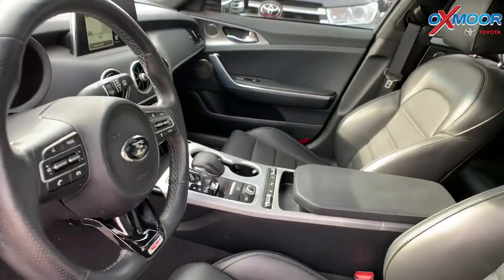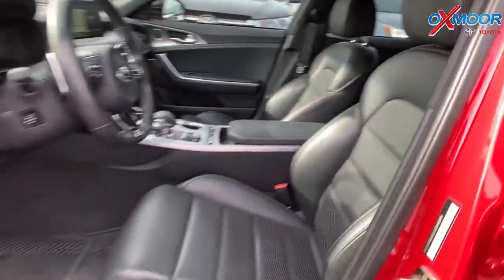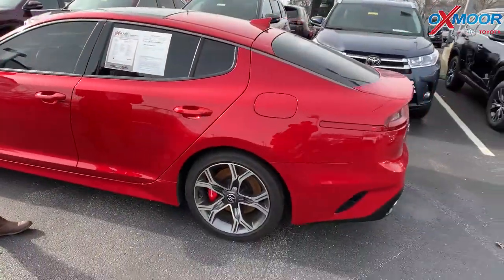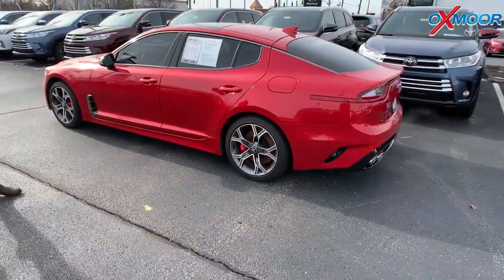The vehicle had one previous owner with a clean Carfax. The interior is black, mileage is 22,059 miles, and the price is $36,000.